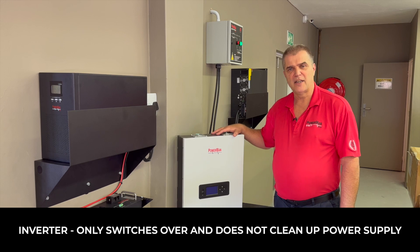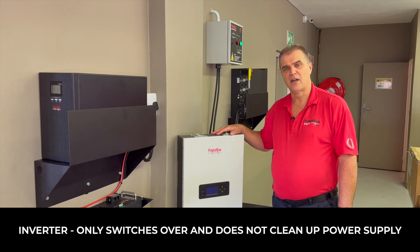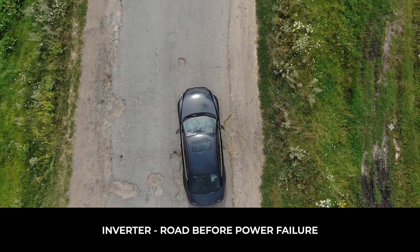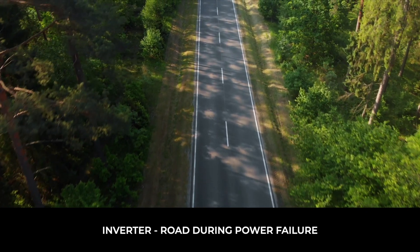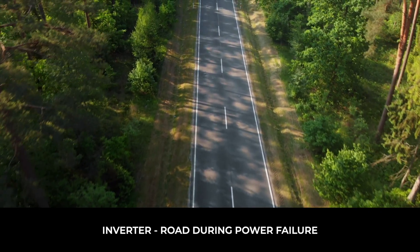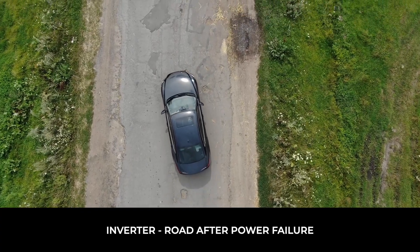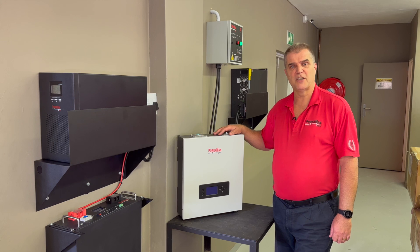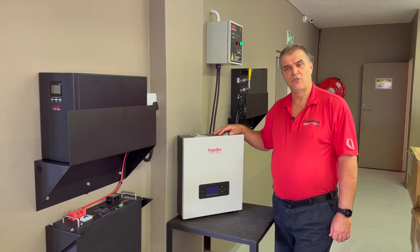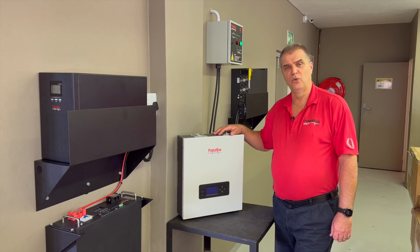An inverter, on the other hand, is only designed to switch over once you have a power failure. So you will travel on that same road all the way until such time as the power fails. You will then switch to a diverted path, which will be a clean path. But as soon as the mains comes back, you will switch back to the original road that you were on. So a UPS will certainly give you a much cleaner path for your computer equipment to travel on, whereas an inverter will not do that for you.